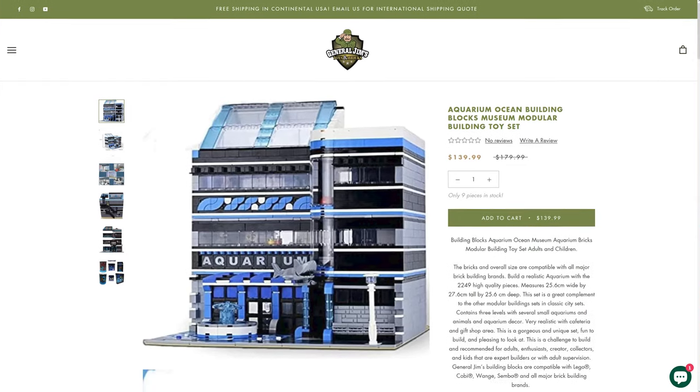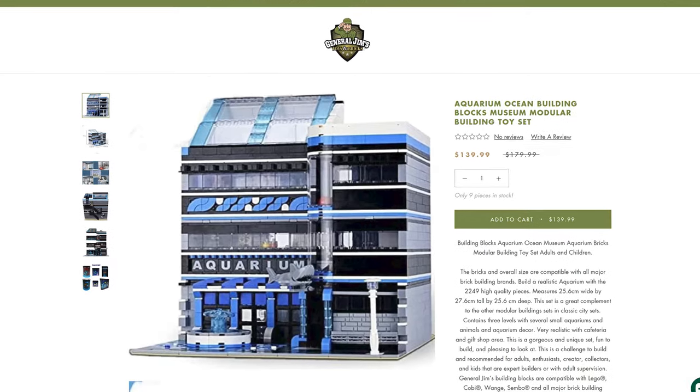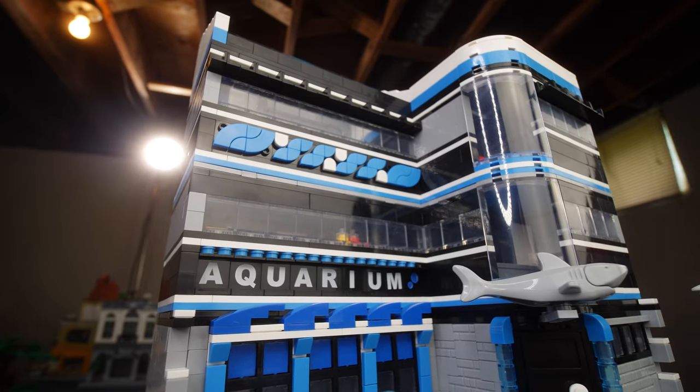I picked this aquarium for a few different reasons. It's a fully LEGO style modular building at a fraction of the price, and the aquarium just looks awesome. I want to take you on a quick tour of the aquarium, then we're going to talk about my favorite parts, my least favorite parts, and whether or not you should pick this set up. But first, let's start with a little bit of unboxing.